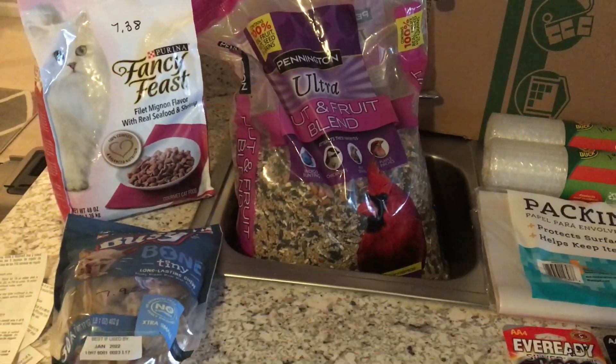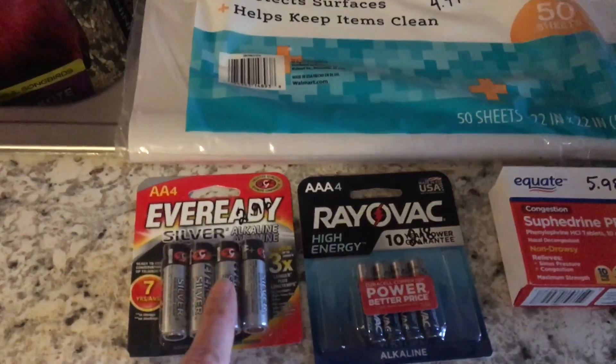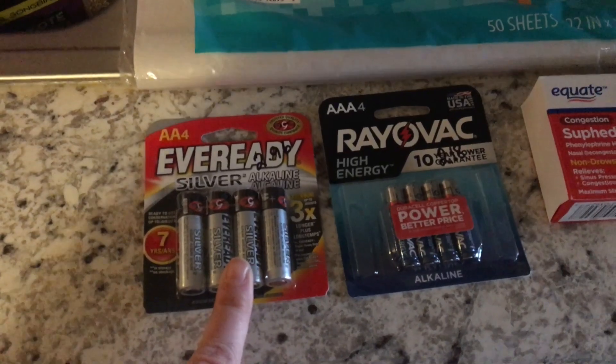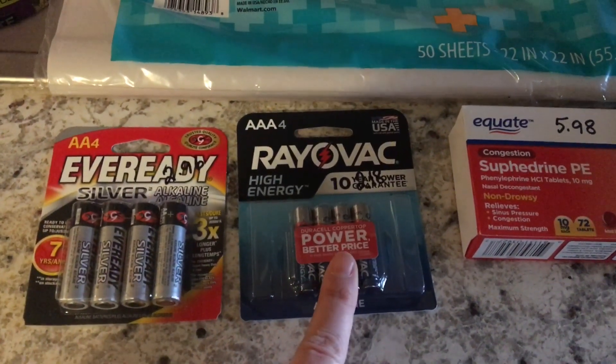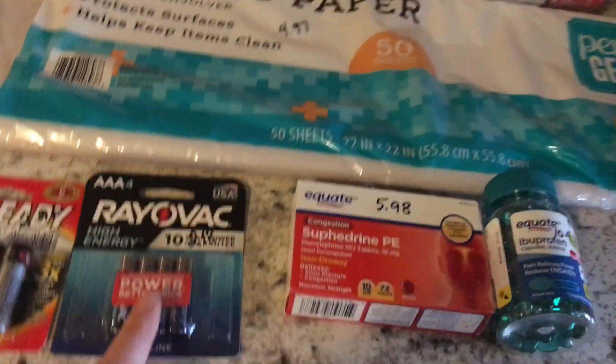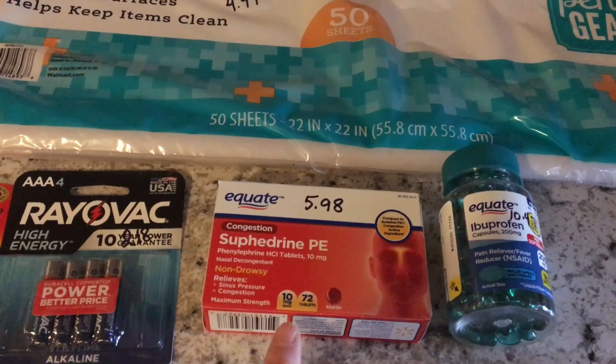Moving on to some household items. The first thing that I got was some AA batteries — these were $2.96. Some AAA batteries, $2.18. Some Sudafed, just the Walmart brand, $5.98.